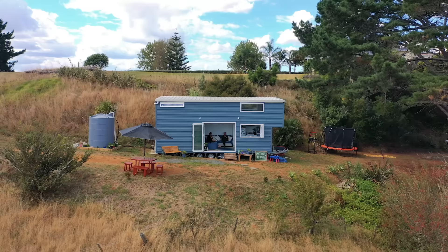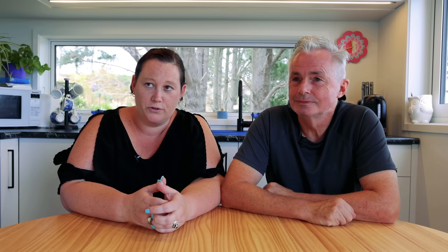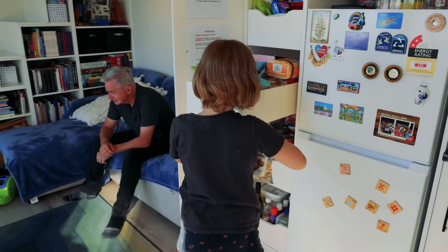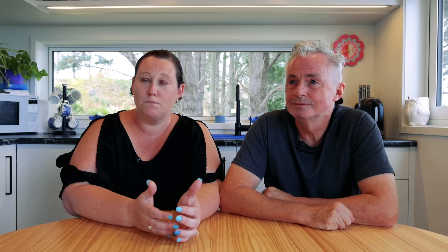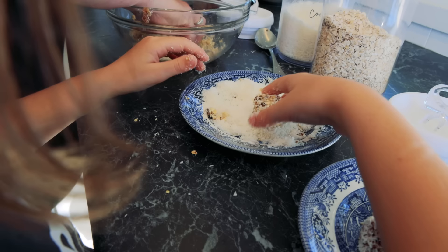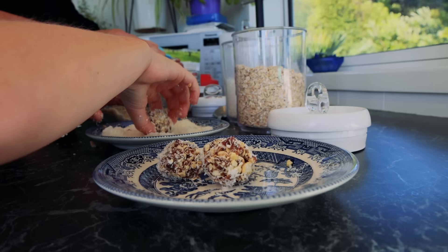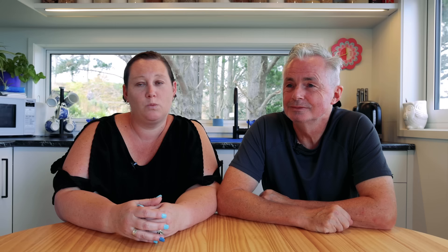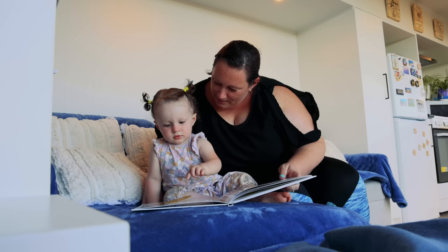The idea of putting that money into something that was actually going to be ours — it didn't make sense not to do it. It's given us time to think about what we want for our children's future. We want to create something great for our kids and we knew we couldn't do that renting because it didn't give us the financial freedom we were looking for. Even if we'd managed to get a deposit together for a normal home, we would have been in debt for the rest of our lives. The whole idea is that moving forward it gives us freedom to pay for things like university fees, go and travel, see more of the world, and have new adventures.